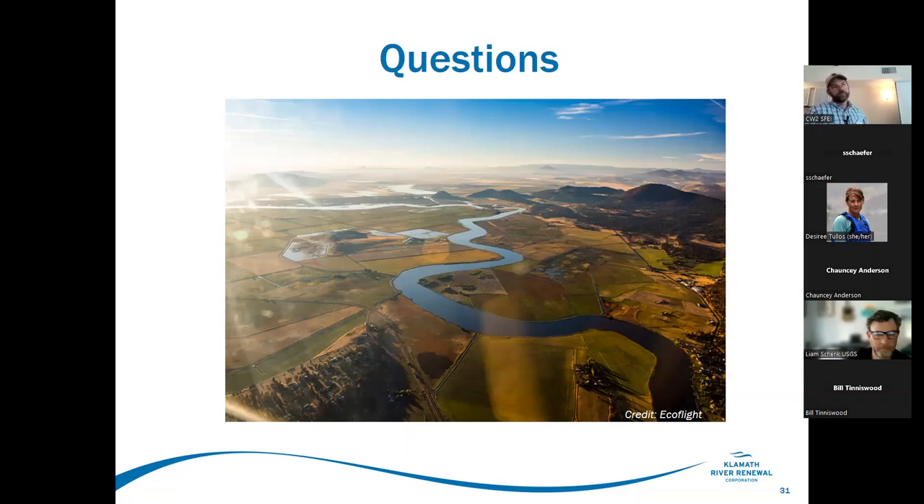Q&A: Is there meaningful discussion happening about land-back opportunities for land that will now be on the surface that was previously under the reservoirs? KRC is having those conversations — I don't know much about them, but I know they're happening.